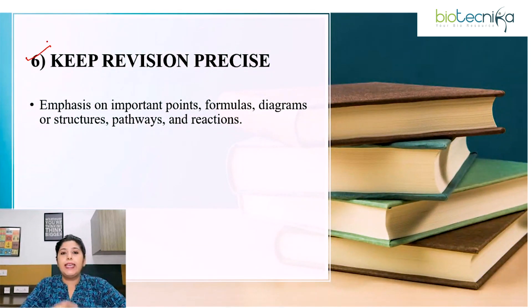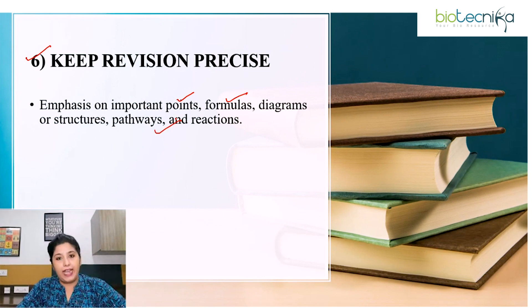Sixth point: keep your revision precise. Please understand that revision doesn't mean going through the textbook line by line. When it comes to revision, you just have to emphasize on important points, important formulas related to a topic, diagrams or any structure if present, pathways and reactions.